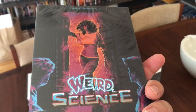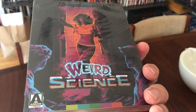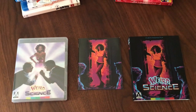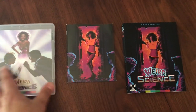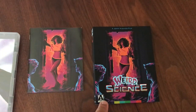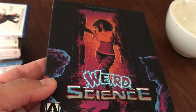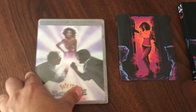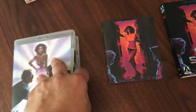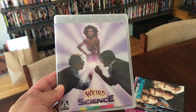Let's open up Weird Science. You'll notice the original artwork is there on the inside. A lot of these discs have the new commissioned artwork, as you see here, which is actually pretty cool — it has that really cool iridescent quality to it. And here is the original artwork flipped over on the inside, so you're not missing it.